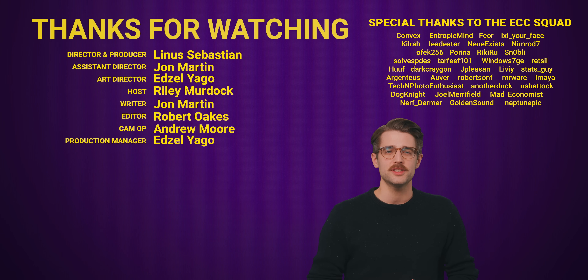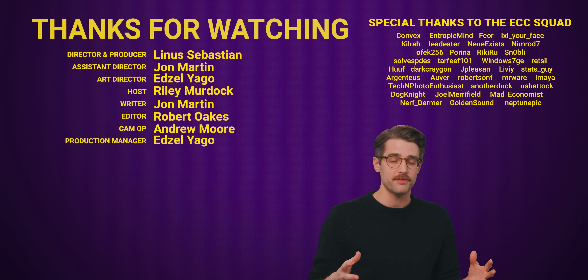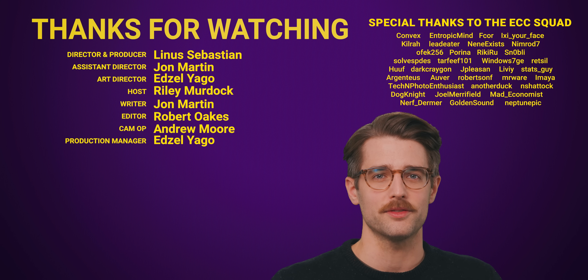Thanks for watching. Like it if you liked it, dislike it if you disliked it. Check out our other video on PCI Express 6.0, comment below with video suggestions, and don't forget to subscribe and follow TechWiki, the channel that's all about doing the tech real quick.